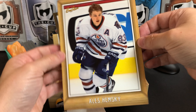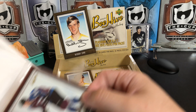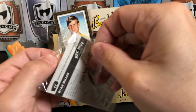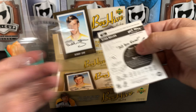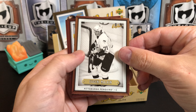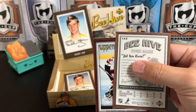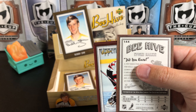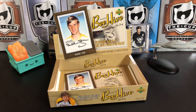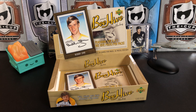We've got Alex Hemsky. There are giant wrappers everywhere. We've got Marek Svatos and — there we go — an Evgeny Malkin wood border parallel, and this is his rookie year! That's a really cool PC hit. Two PC hits in this box — that's amazing, two PC rookies. Marty Brodeur and Ryan Miller. This box is definitely a success for me.